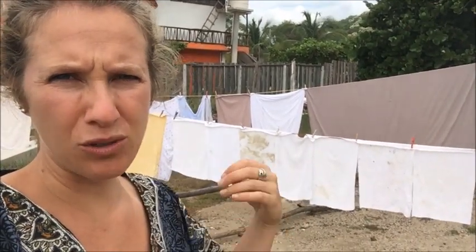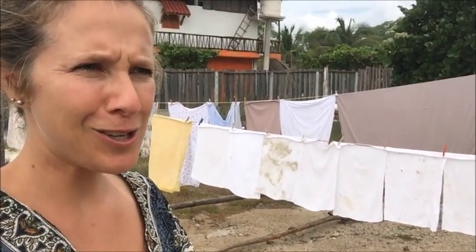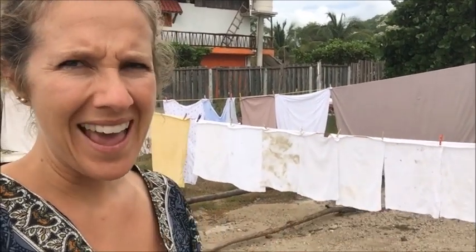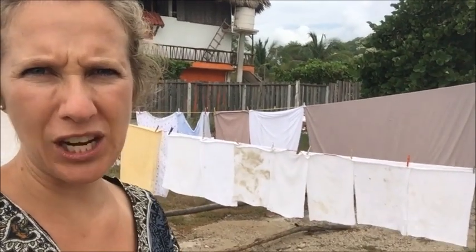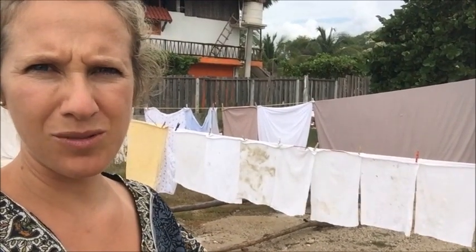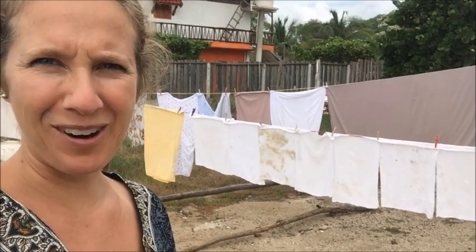I also took advantage of the time to clean the entire bus — it had been a couple of weeks, and I like to clean the bus when we change our sheets and towels. It just makes everything feel clean. My morning has been spent cleaning the bus from top to bottom. Doing laundry in general, not just diapers, can be a bit of a challenge living in a bus. So when an opportunity arises to use a washing machine, you go for it.